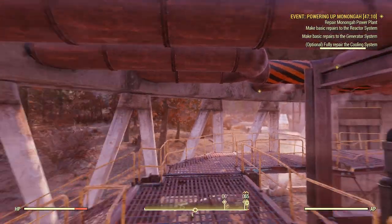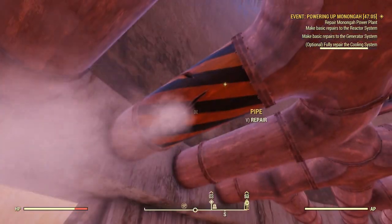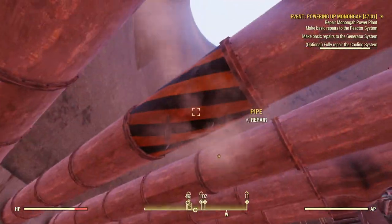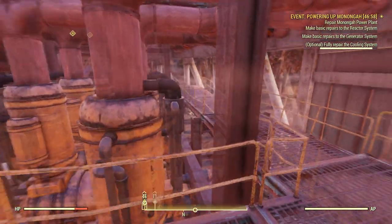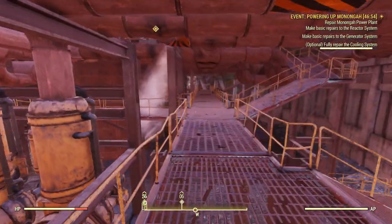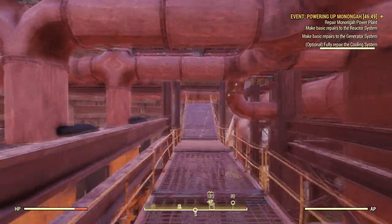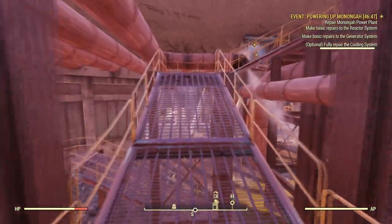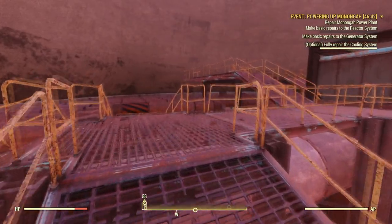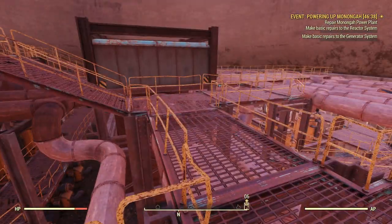Optional — fully repair it. Well, I'm here, so I might as well fully repair it. Why do a half-ass job? Let's do a whole-ass job. Need to go up more. It's nice that the sun is coming up so we can see what we're doing. We've fully repaired it.